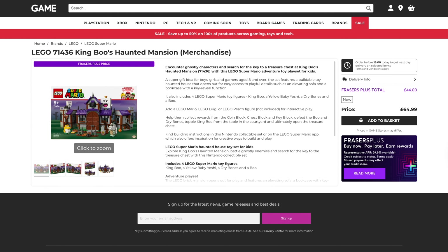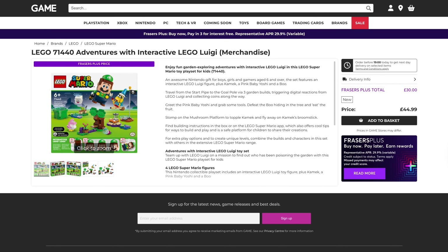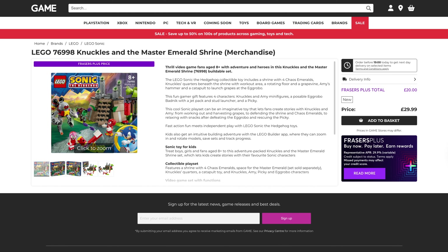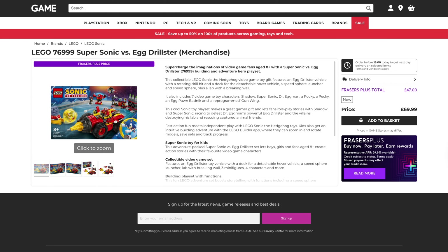Continuing the Mario sets — King Boo's Haunted Mansion, originally $65, down to $44. Adventures with Interactive Lego Mario, originally $45, that's down to $30. And finally for Mario, Adventures with Interactive Luigi, originally $45, and that's down to $32. Then we've got a few sets from Sonic: Knuckles and the Master Emerald Shrine, originally $30, that's down to $20. Tails' Adventure Boat, originally $50, that's down to $33. And Super Sonic versus Egg Drillster, originally $70, down to $47.